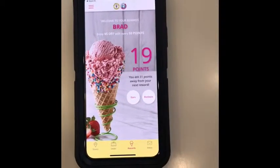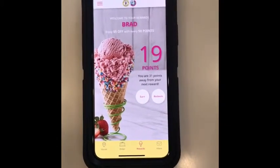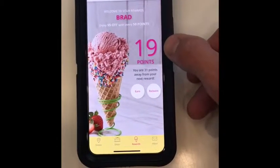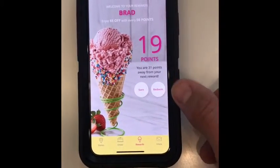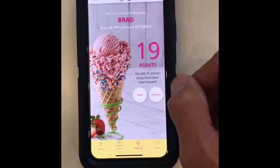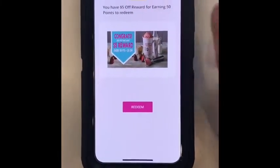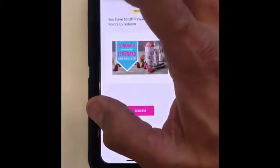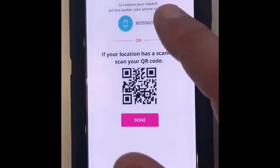Corporate will also load other special offers for customers to use at certain times of the year. In the app, they can see how many points they have at the current time. They can also see how to redeem points and check if they have any rewards. When they hit redeem, you can see this person has a $5 off reward for spending $50. It shows a QR code as well as their phone number.